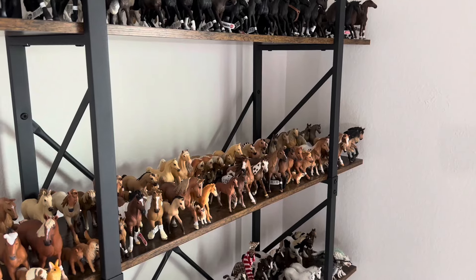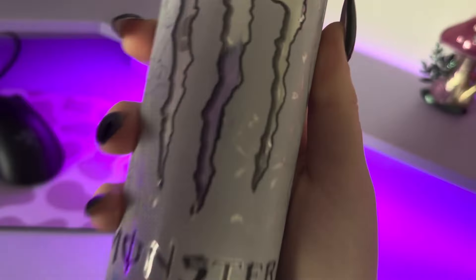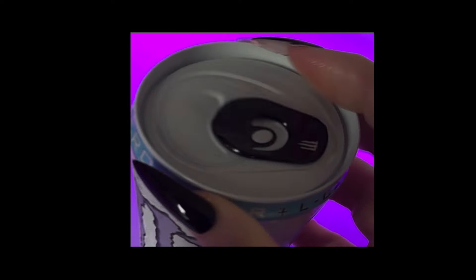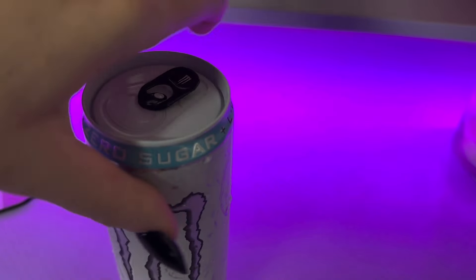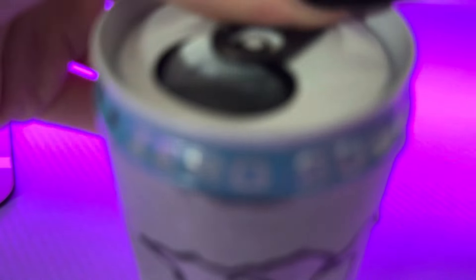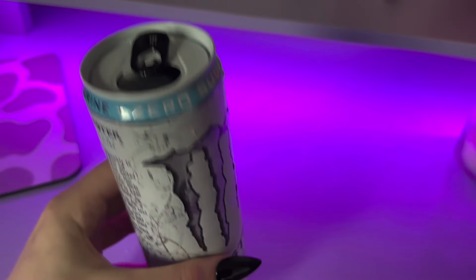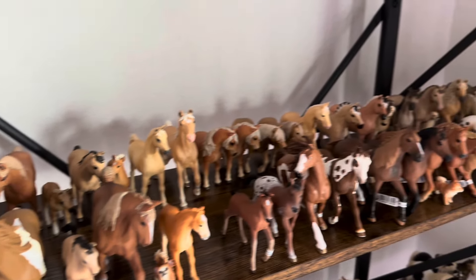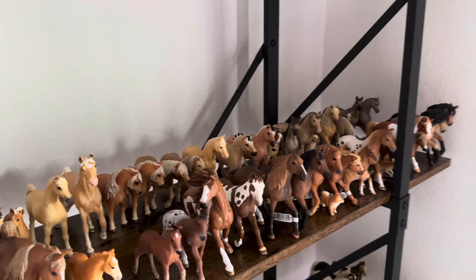Hey, Schleich lovers, welcome back to another video! We got the Monster Energy guys — I can't even open this though. I love how nails look but every time I do my nails I forget how to function with them. Anyway, today I'm going over my top 10 Schleich horses that I hate — that's right.